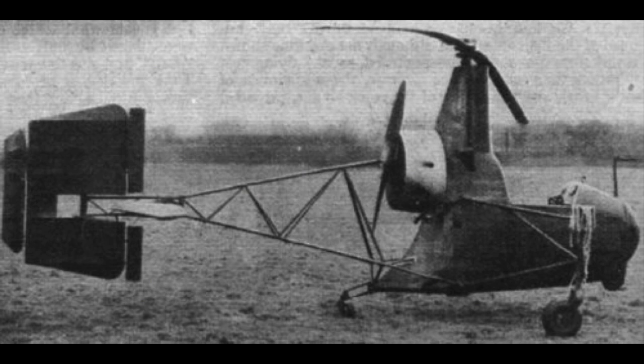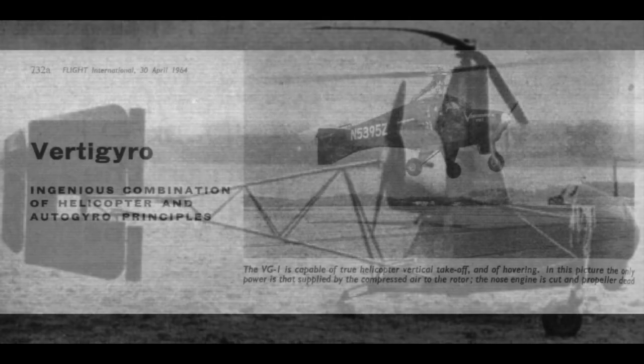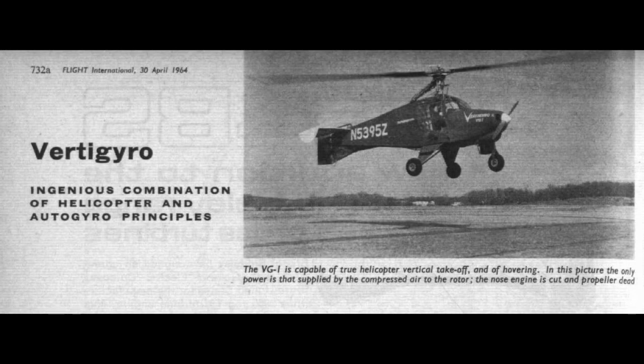There was an exception: the Nagler Helio Cycle of 1937, which is quite an interesting design beyond its pusher configuration, because it also had a powered rotor and could hover. But that's another story, and World War II got in the way. Bruno Nagler survived World War II and came to the USA, where he built the Verti Gyro VG1 — this time in tractor configuration.